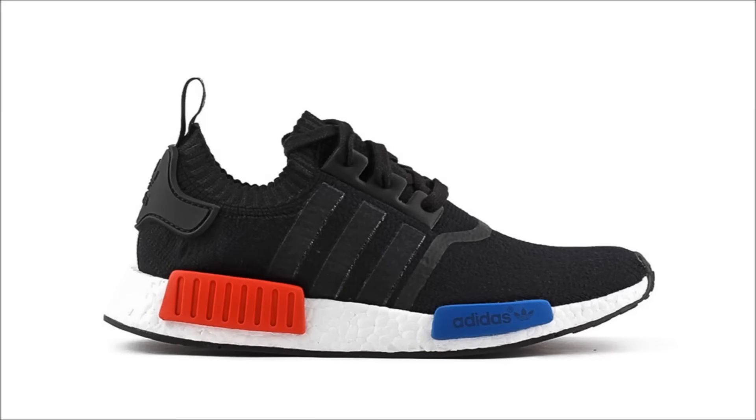The Adidas NMD R1 Prime Knit OG actually dropped today on Adidas' European sites, but will also be re-releasing on January 14th for $180. As of right now, I'm only aware of a handful of locations in Europe, but this is rumored to be a global release, so stay tuned for more info this week.